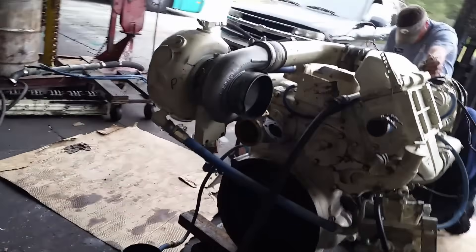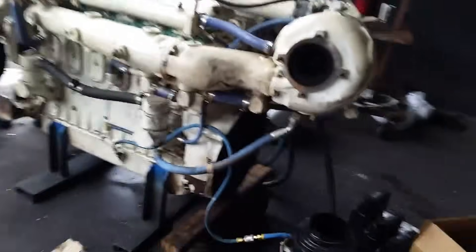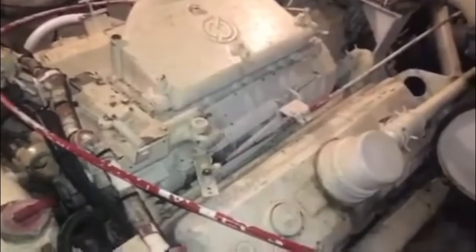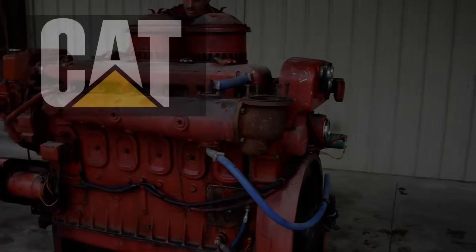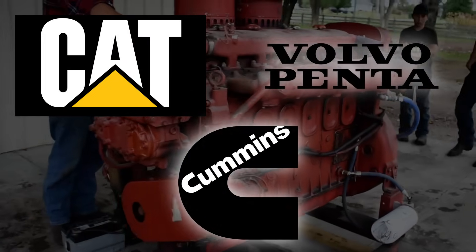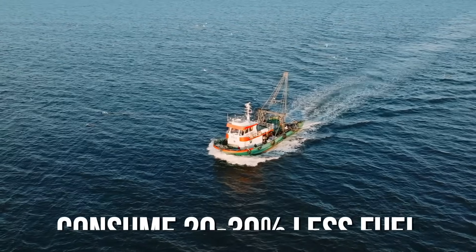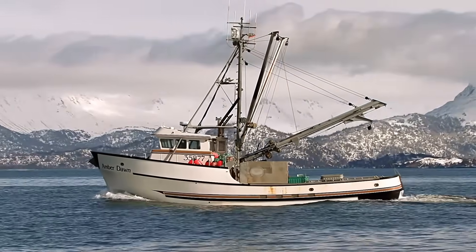But the characteristics that made the Series 71 central to maritime operations also planted the seeds of its obsolescence. The Roots blower's whine became noise pollution that marinas could no longer tolerate, and the visible exhaust smoke became an environmental liability as ports implemented air quality standards. Today, these applications have moved to modern four-stroke diesels from Cat, Volvo Penta, and Cummins. Commercial fishing vessels now use engines that consume 20 to 30 percent less fuel, directly improving profitability.